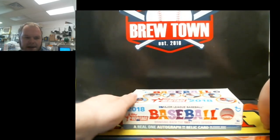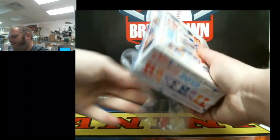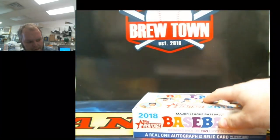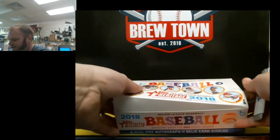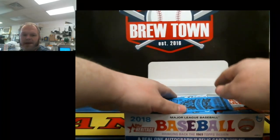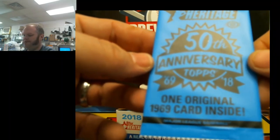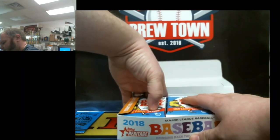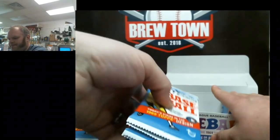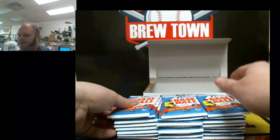Looking for Ohtani — that would be the big boy this year. Red Ink Auto would be sweet. Any autograph is nice to get. It's generally about two per case. 50th anniversary Topps — ooh, one original '69 card inside. I might have to keep that one. They usually do. Wax packs like that.